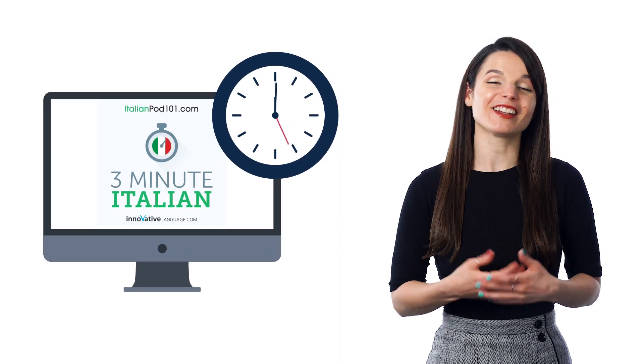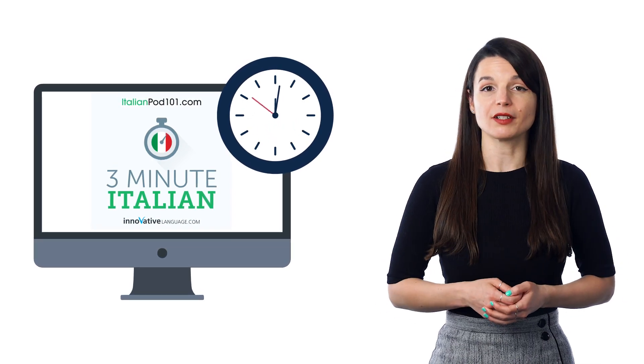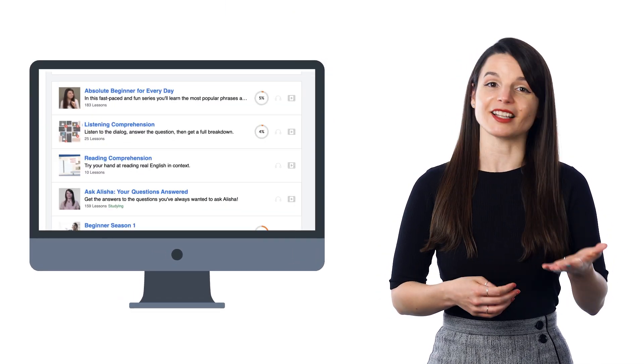Not quite two minutes, but it comes close. Our three-minute lessons are a lesson series for absolute beginners, where you learn conversational phrases in just three minutes and start speaking the language right away. You'll find the pathway for these lessons in our lesson library.